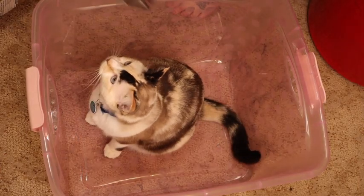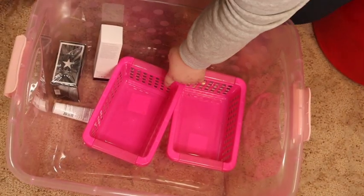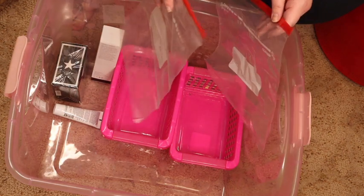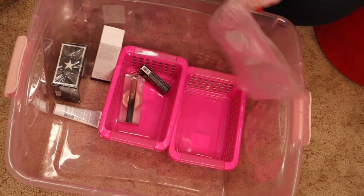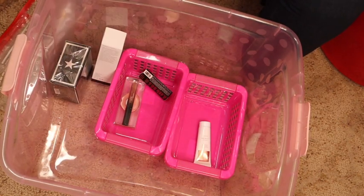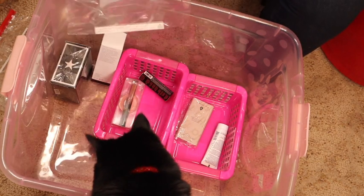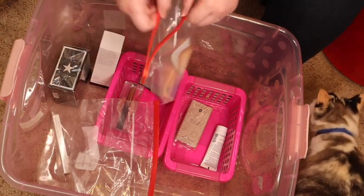I've just got all of these random boxes, a lot of them Boxycharm. I've got some little bins and I grabbed some baggies — I haven't decided exactly what I'm doing yet, but I figured I could put like lip products in one, skincare in another, anything to do with eyes in another little bin for now. I'll probably get more bins so it's a little more organized. I will probably just zoom through the rest of this, but I thought I would share some of my organizing with you guys.